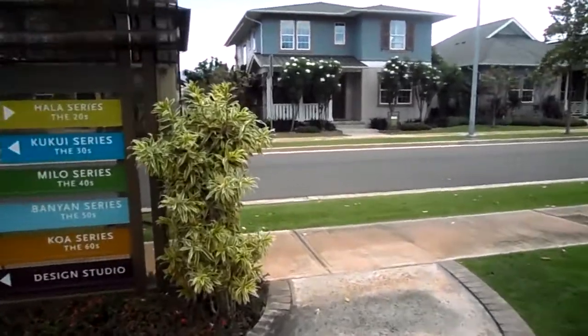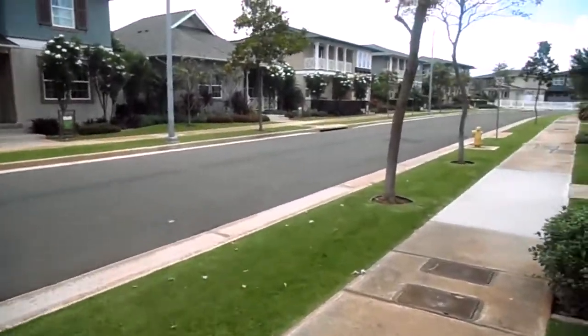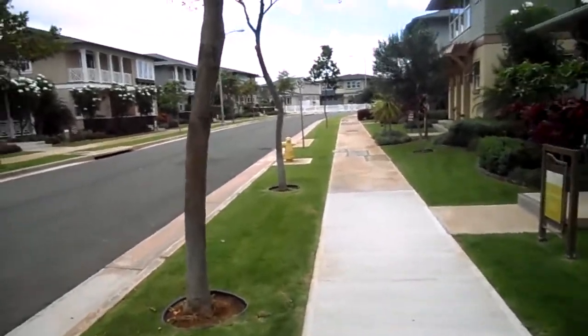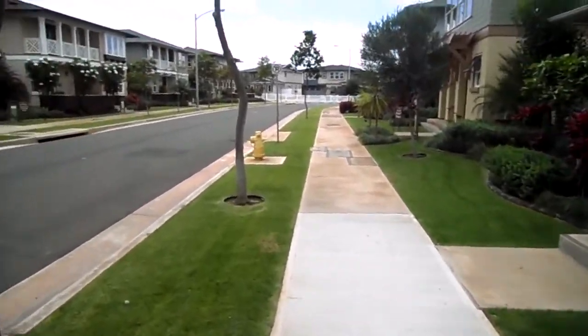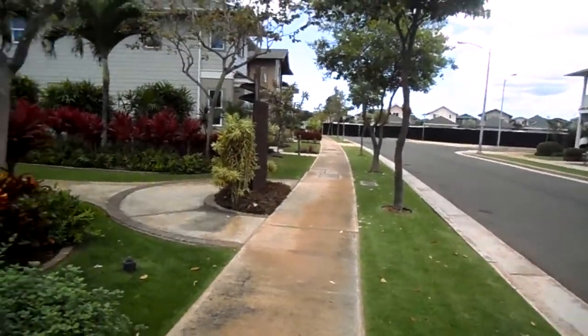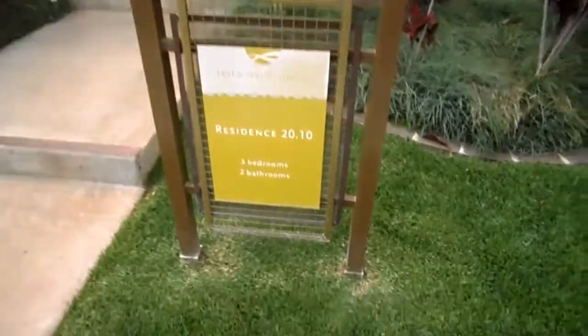Hi Ben, hey here at Kamakana Huakalei sales office in the main street of the model homes. Here is the model you are interested in, in the low 5s — 520, 525 thereabouts.